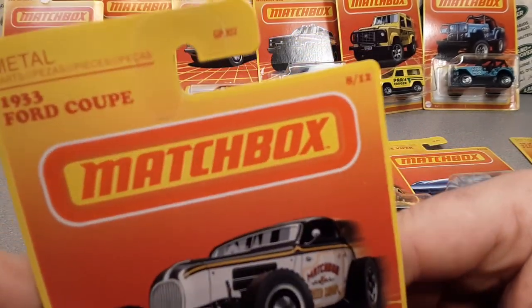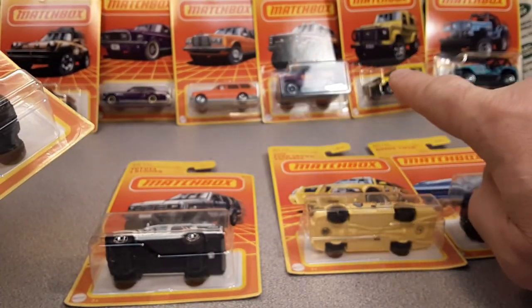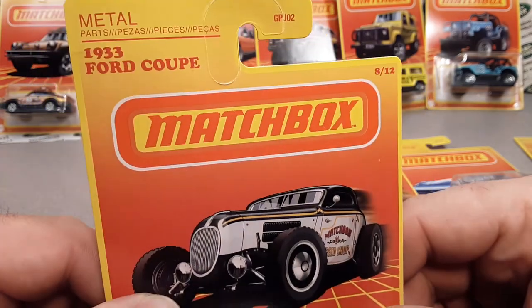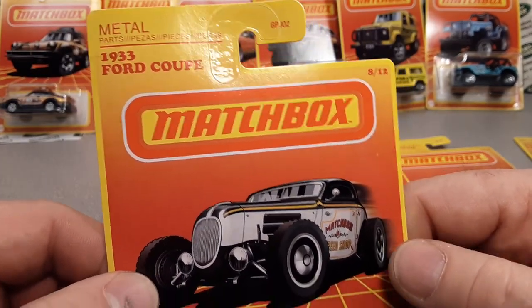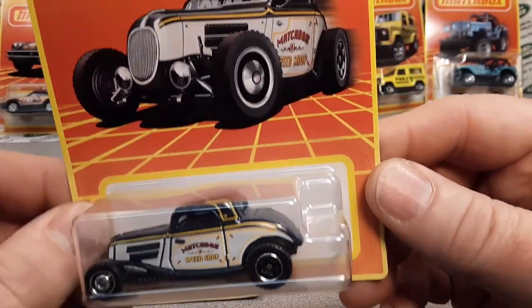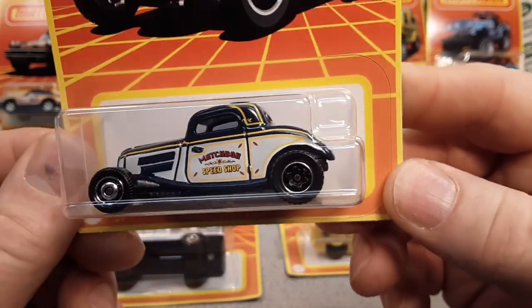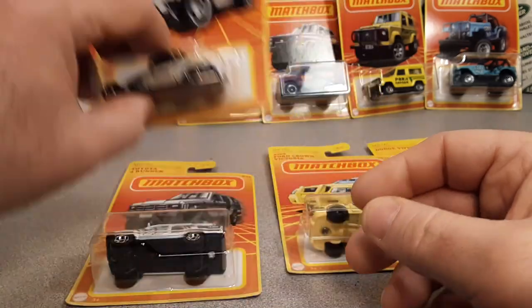If I had all the money in the world, I would collect sets that had a Land Rover in it so I could have the whole set. But I'm busy doing other things. Moving right along to number eight — the 1933 Ford Coupe, the Matchbox Speed Shop. Very nice model. So that was number eight.